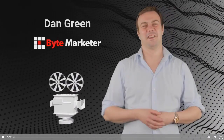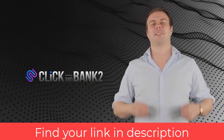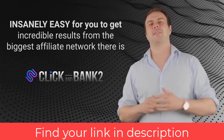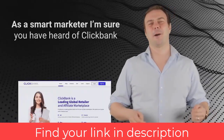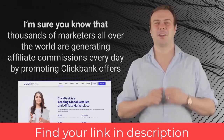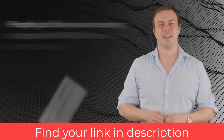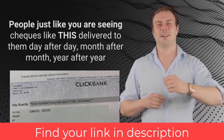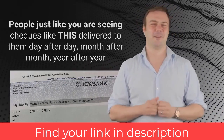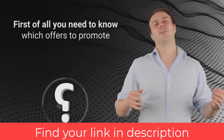Hi, this is Dan Green, and in this video we're going to show you how the latest edition of our software, Click and Bank, can make it just insanely easy for you to get incredible results from the biggest affiliate network there is — ClickBank. As a smart marketer, I'm sure you've heard of ClickBank and know that thousands of marketers all over the world are generating affiliate commissions every day. People just like you are seeing checks delivered to them day after day, month after month, year after year.